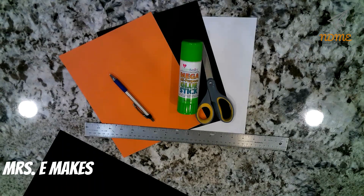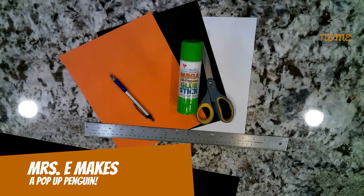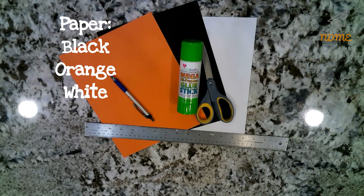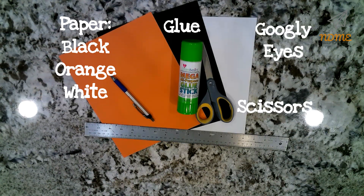Okay National Dayers, today we're going to make a pop-up penguin. Gather the following supplies: you'll need paper in black, orange, and white, glue, scissors, and googly eyes.